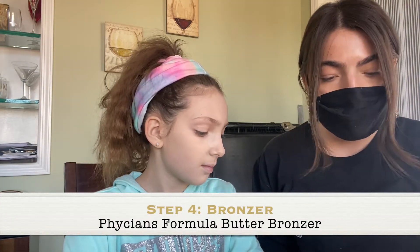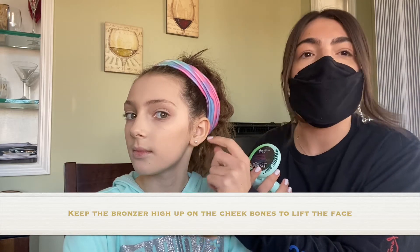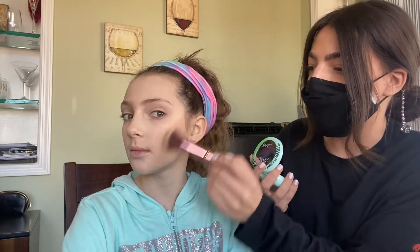Next I'm going to go in with some bronzer just to make the skin look not so flush. I'm using the Physician's Formula bronzer but use whatever works for you. I like to put bronzer right on top of the cheekbone — right around this area. If you put it any lower it can look muddy, and you want to be able to lift the cheek up. It looks super harsh right now but you're going to blend it in.